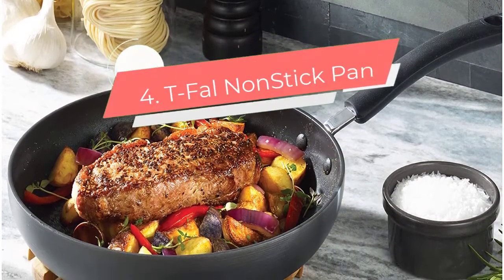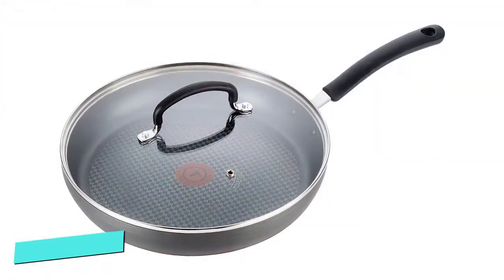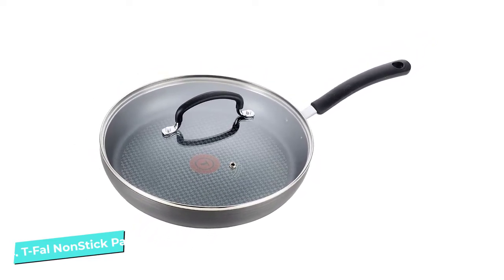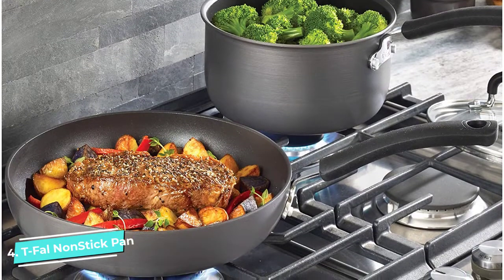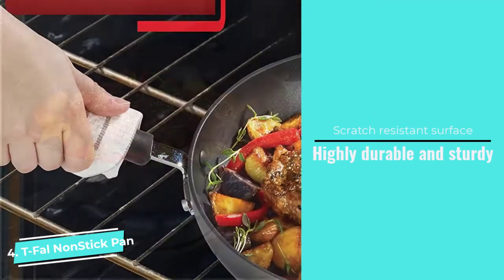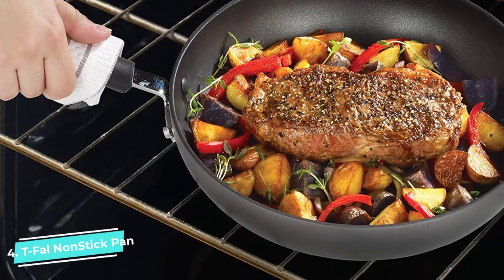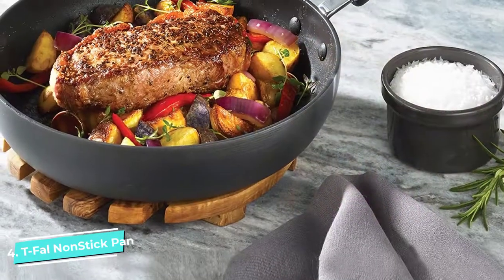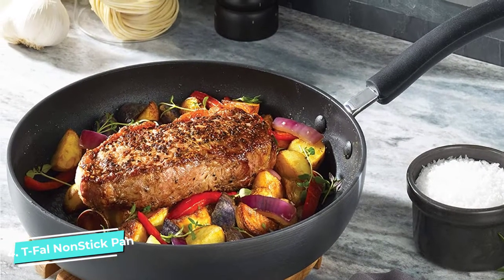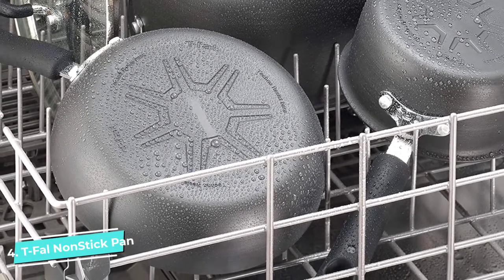Number 4: T-FAL Nonstick Pan. Made of hard-anodized titanium with integrated aluminum, T-FAL pans are scratch and corrosion-resistant. The pan's construction strengthens the surface so no chipping or peeling occurs during its life. The pan's depth, long sides, and large cooking surface give plenty of space to cook heaps of veggies or meat for the whole family. The pan has a thermal spot on the center that glows solid red, indicating when it's fully preheated and ready to cook. The silicone handles remain cool during cooking and have a hole at the end to hang it vertically.